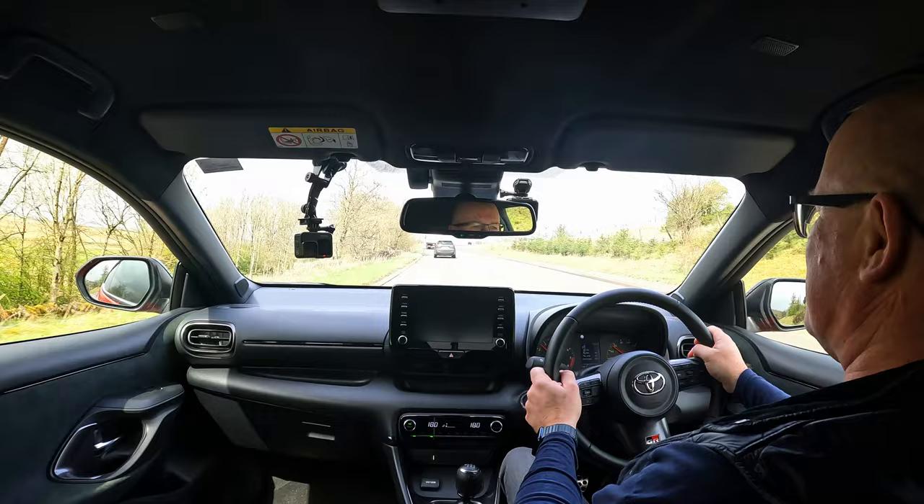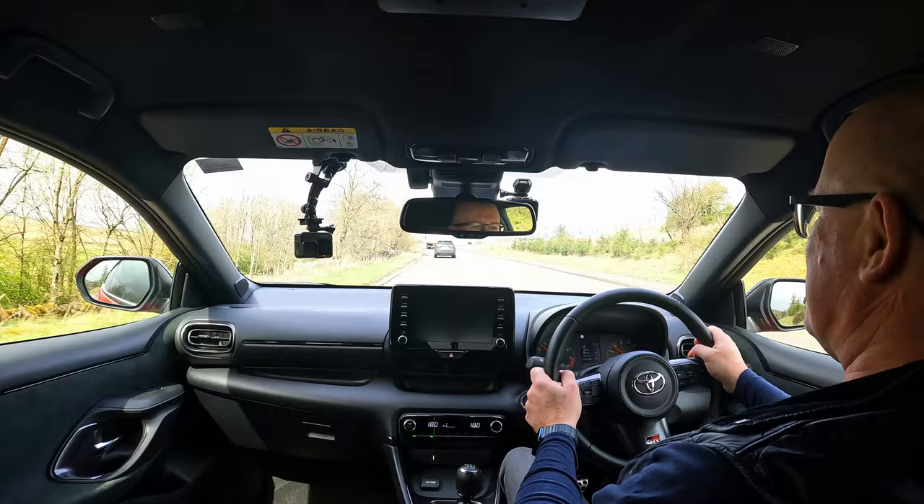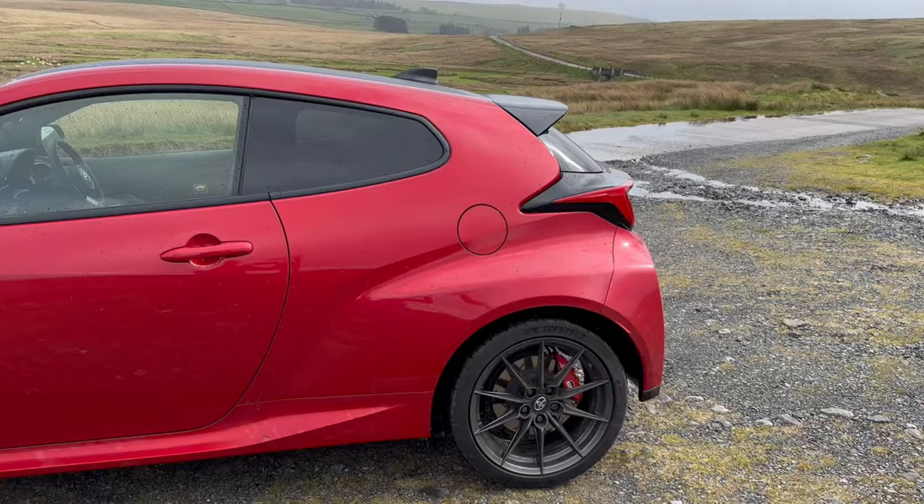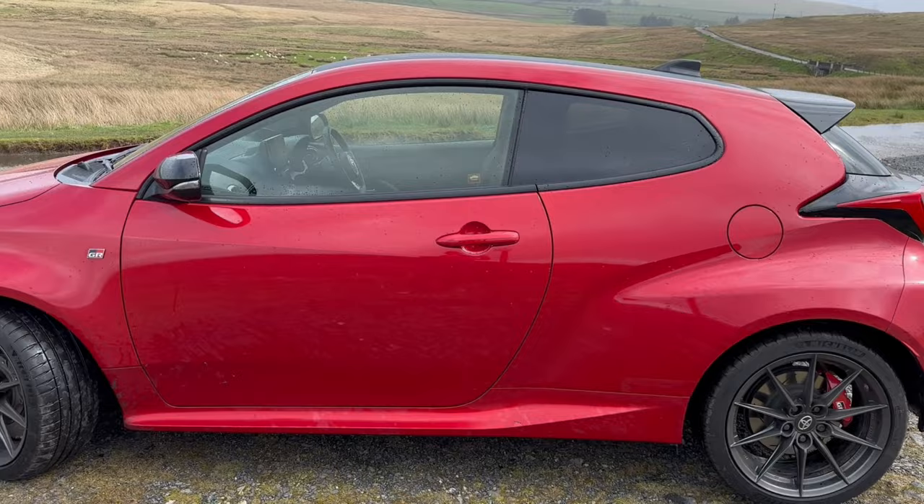I've driven things like McLarens and Caterhams and Ferraris, Porsche 911 Turbo S's, and all sorts of really good exotic high-performance cars. But this car is around £30,000 - it's a hatchback, it's got four seats, it's a usable, wieldy size.